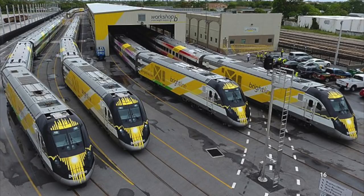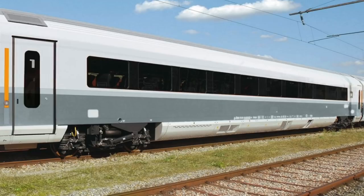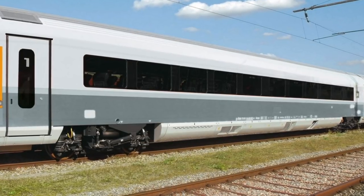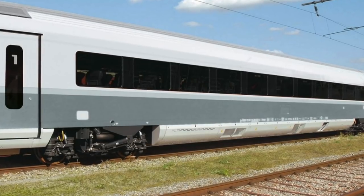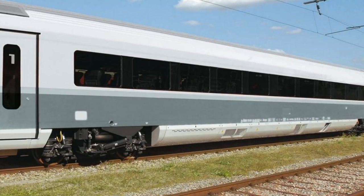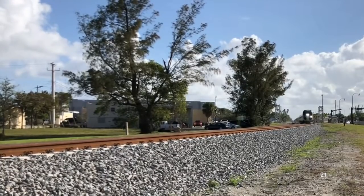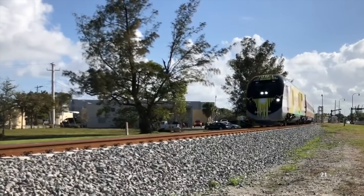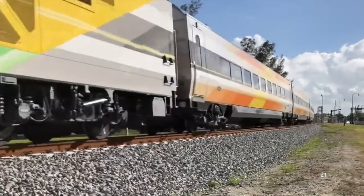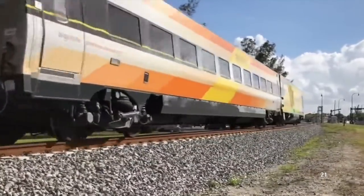When Siemens received this order from Brightline, instead of designing a completely new car from scratch, they realized they had a car that met all these standards called the Viaggio Comfort. Viaggio Comfort cars have been in service all around Europe since 2008, so it was as easy as taking that design and modifying it slightly for American standards. The Rockwell Group Design Studio was contracted to adapt the Viaggio design for America, and by 2015 the first car was completed — named the Siemens Venture Car. Six months later, the first full trainset was completed for Brightline.